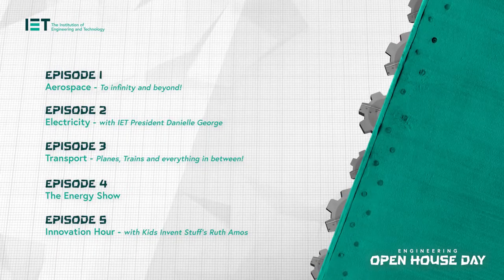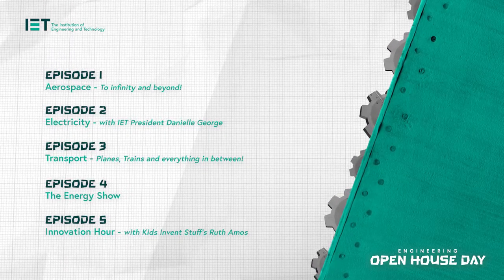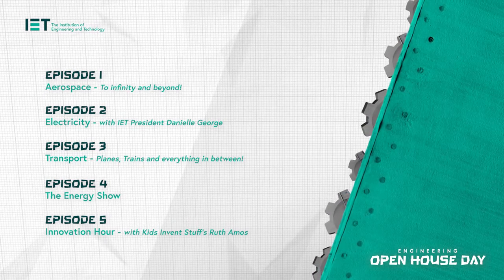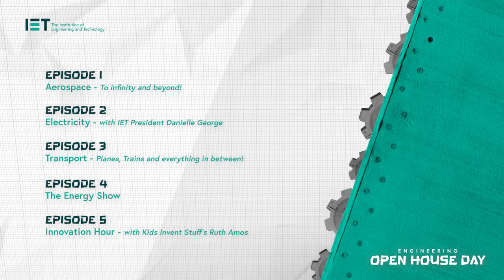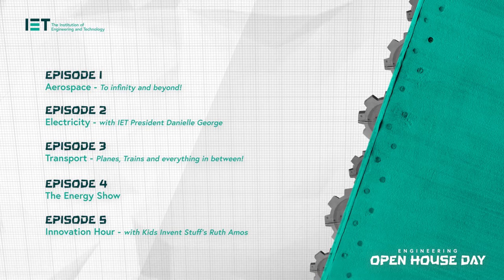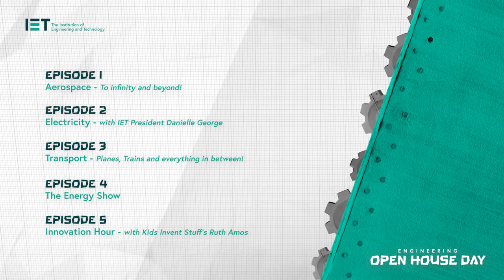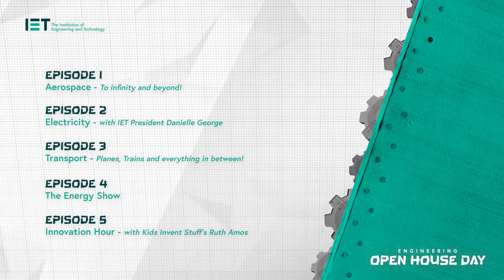Let me give you a sneak peek into what we have today. In our Engineering Open House Day marathon, we are live with five episodes each lasting around an hour, delving into a different area of engineering and technology. We'll start with aerospace engineering to launch the show, then spark your interest with electricity, rev those engines exploring transport engineering, power our brains with energy and sustainability, and finish this jam-packed live-a-thon with our innovation show — seeing what the world of engineering tomorrow could bring.